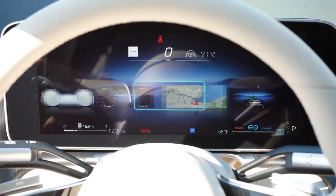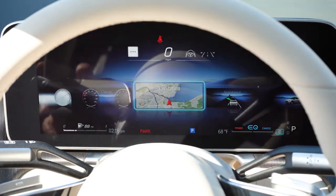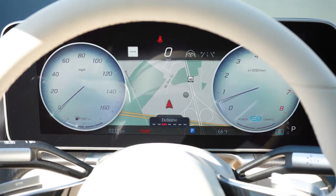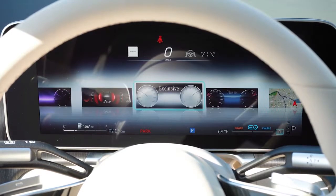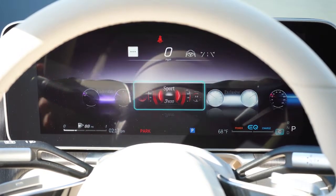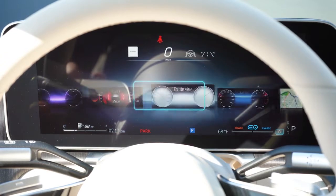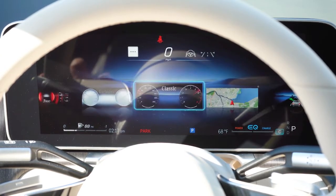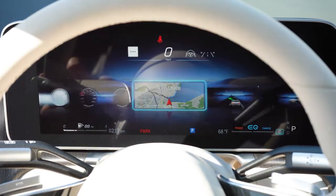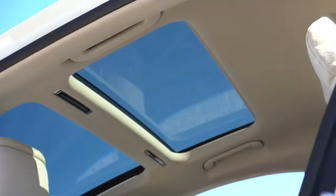Once started, the 12.3-inch digital gauge cluster comes standard with the speedometer on the left and tachometer on the right. It's fully customizable — you can display navigation on the gauges or have it fill the entire cluster. Display modes include Classic, Exclusive, Sport, and Understated. Sport mode looks like a futuristic race car. Everything is controlled via the left-side steering wheel controls. Easily one of the best gauge clusters available right now.